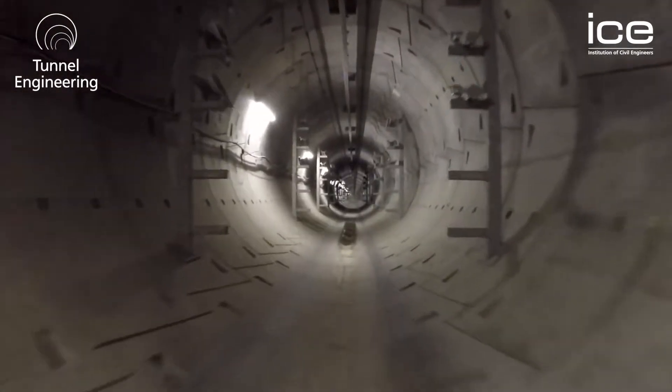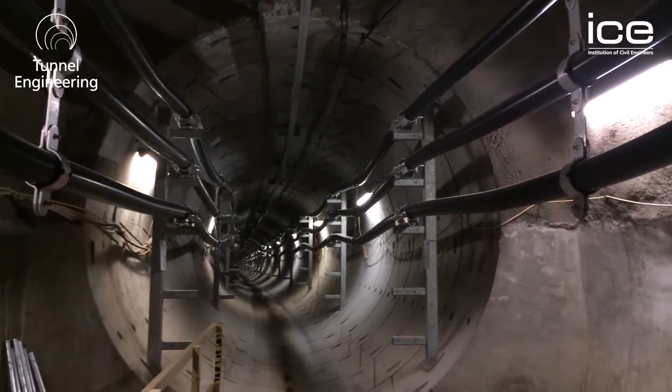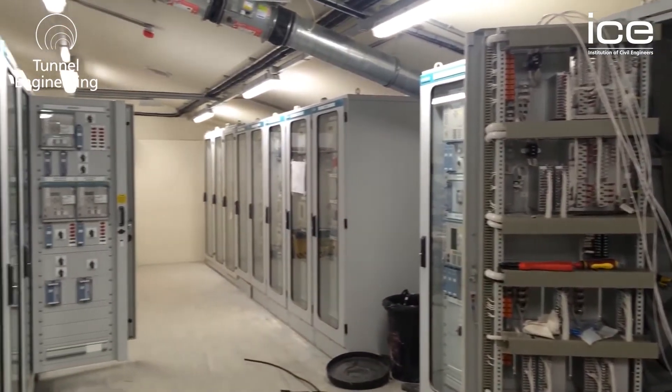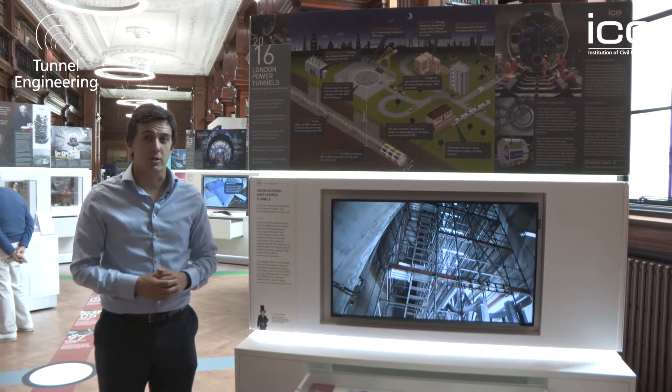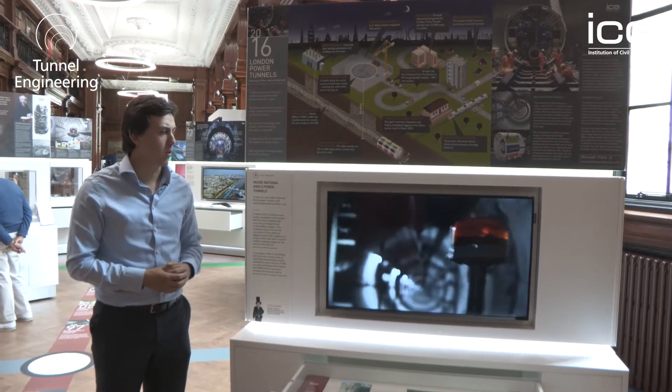Tunnels aren't just for transporting things — they're also for transporting the lifeblood of society, which is often power. This display takes us through the London Power Tunnels project, which supplied electricity for London's future. This is one of the first construction projects I visited as an undergraduate, and I've since gone on to work for National Grid in one of its successor tunnels. One of the really special things about this project was the little impact it had for a £1 billion tunnel network beneath the streets of London.